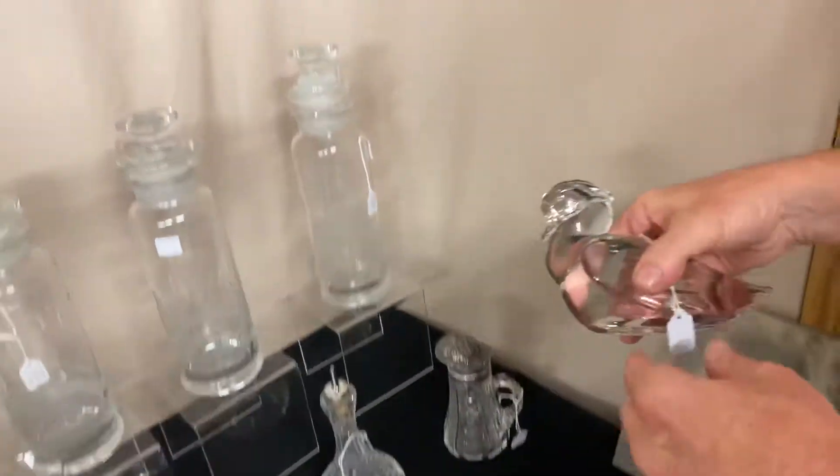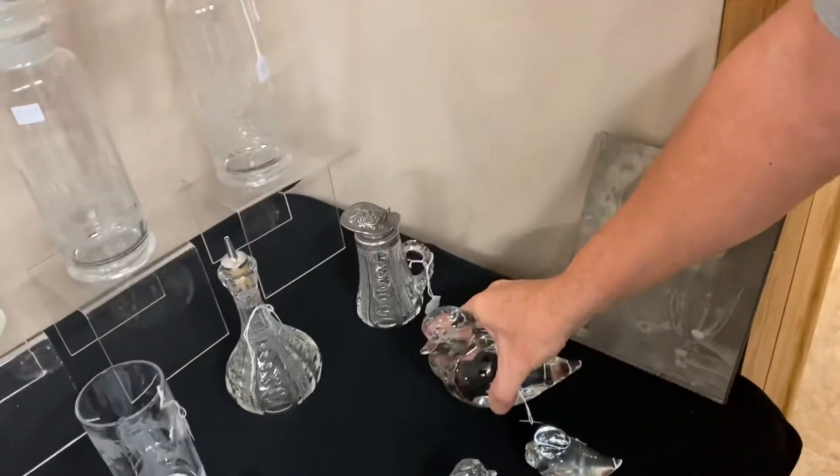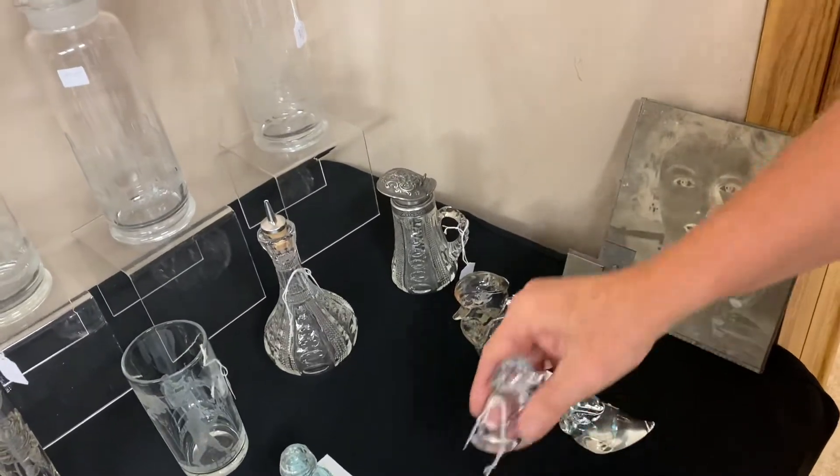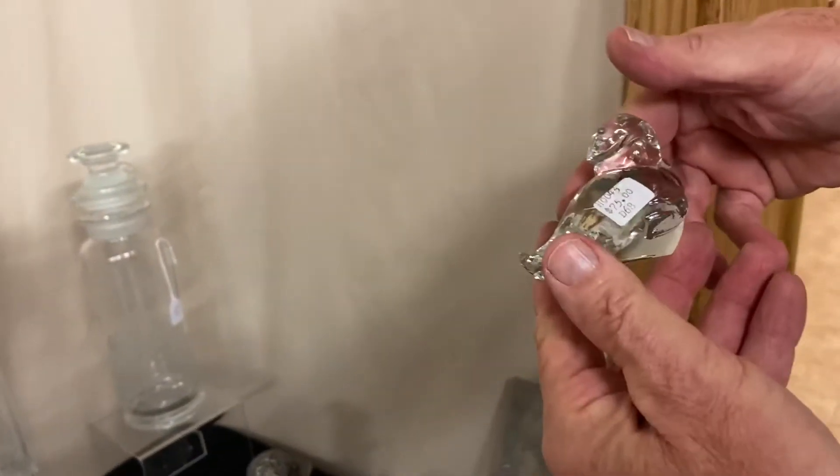I have a mother wood duck — she is signed with the diamond date and she's $375. We also have two baby wood ducks: the standing wood duck at $75 and the floating wood duck also at $75.